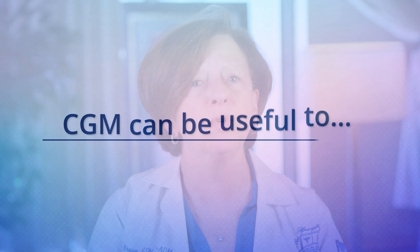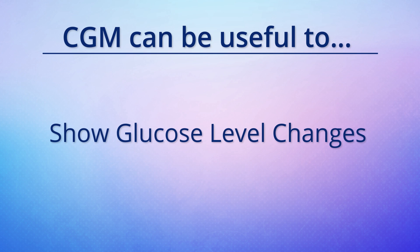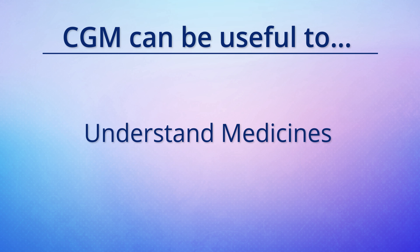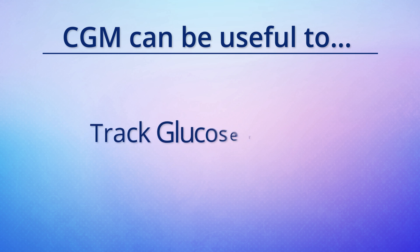CGMs can be useful to show how often glucose levels change, warn you when glucose levels are too high or too low, help you understand how medicines are working, and track your glucose trends.